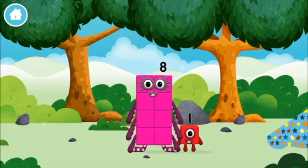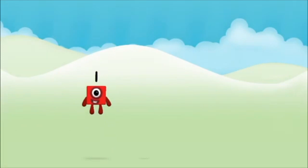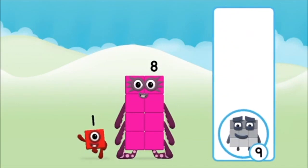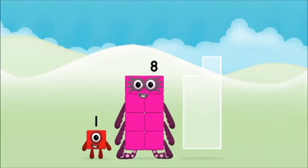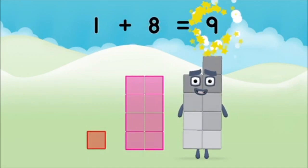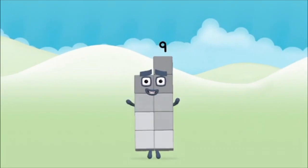Which number block did you find? Which number block do you think adding these together will equal? Well done! You were right! Add the number blocks together! One plus eight equals nine. That's it! You made number block nine!